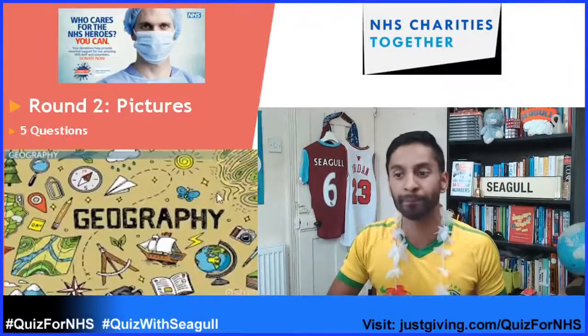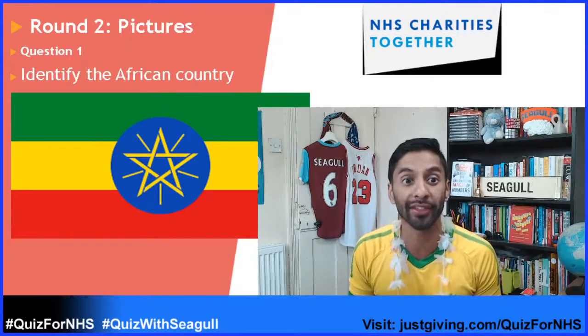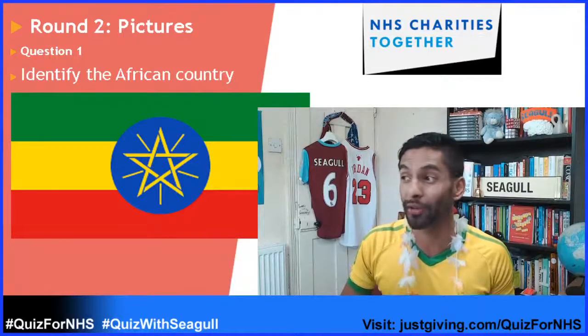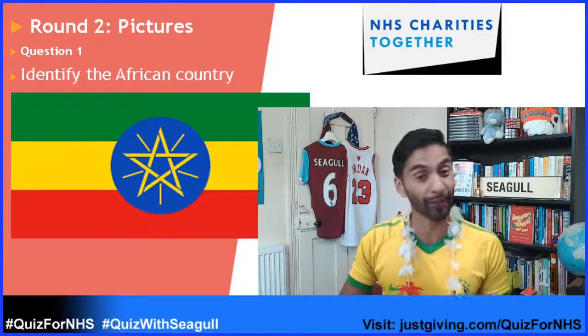Question number one: identify this African country by the flag. A few Twitter scores coming in — we've got threes from the Clerks and the Macs, and a four from the Princeps. Well done.